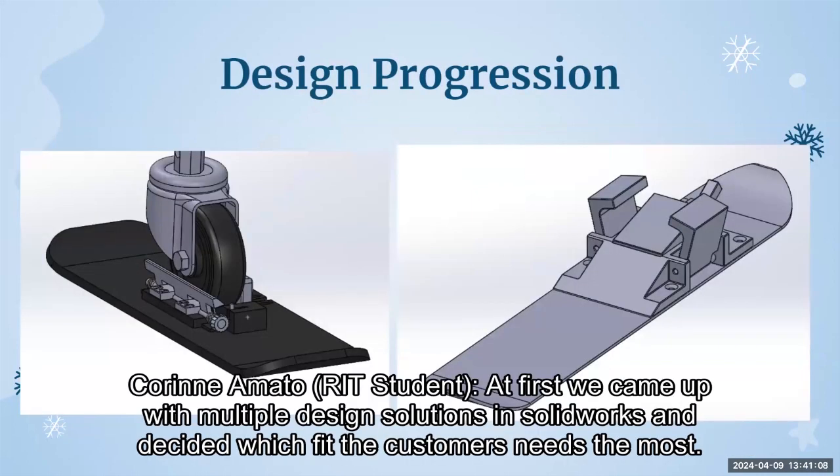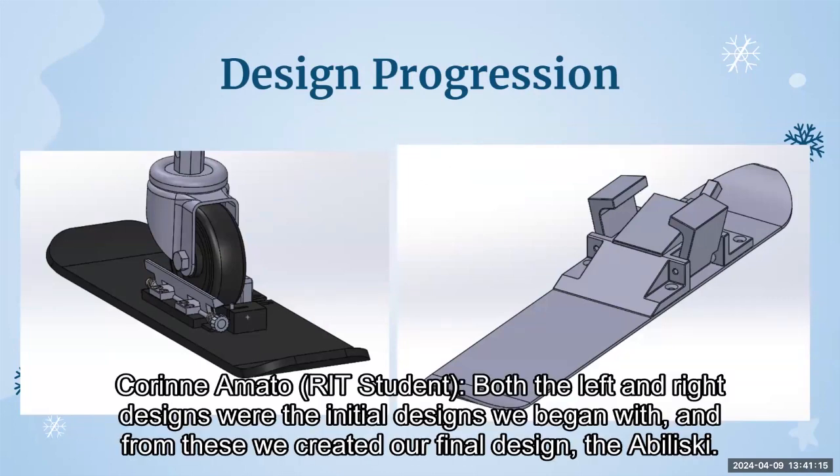At first, we came up with multiple design solutions in SOLIDWORKS and decided which fit the customer's needs the most. Both the left and right designs were the initial designs we began with, and from these we created our final design, the Abiliski.